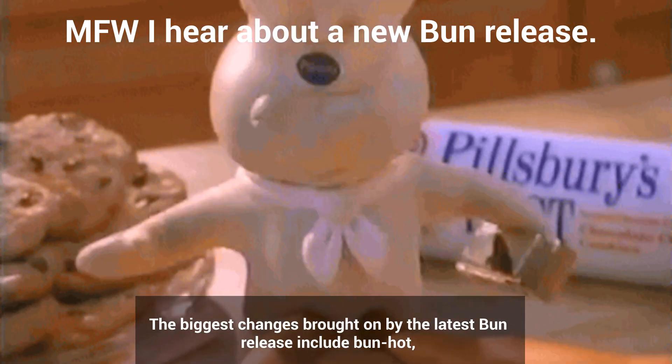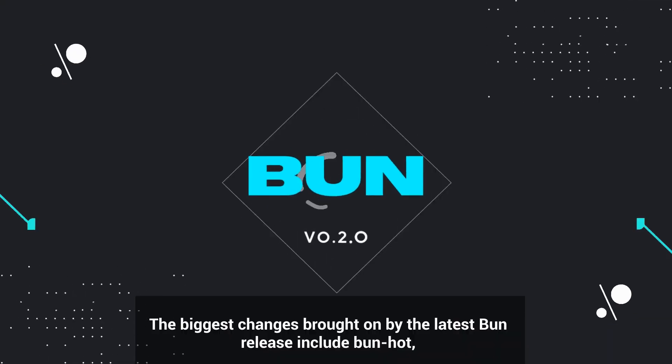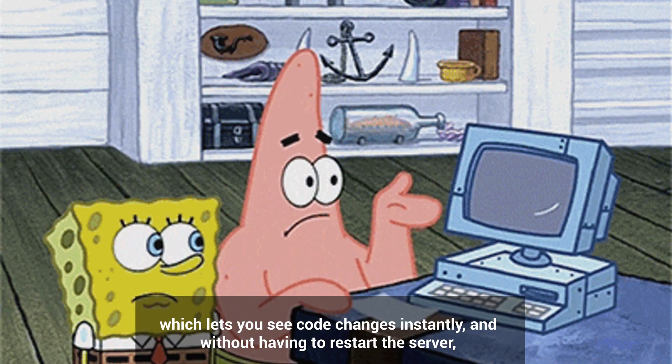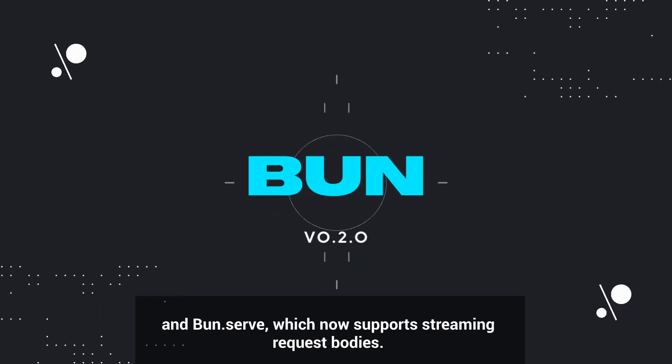The biggest changes brought on by the latest Bun release include `bun --hot`, which lets you see code changes instantly without having to restart the server, and `bun.serve`, which now supports streaming request bodies. This is awesome news for devs working with large file uploads.